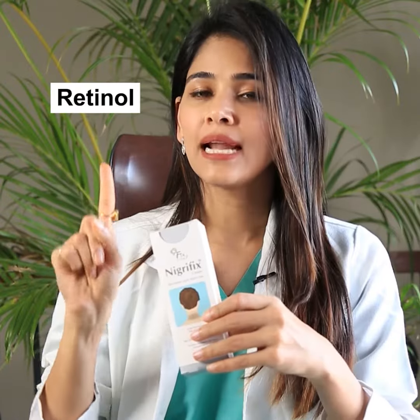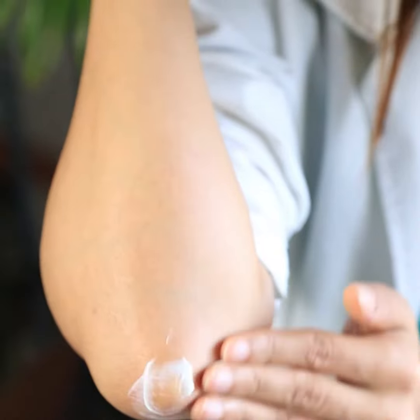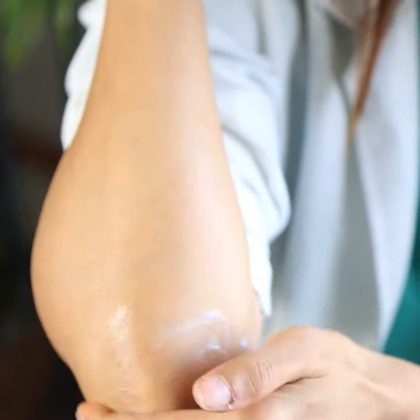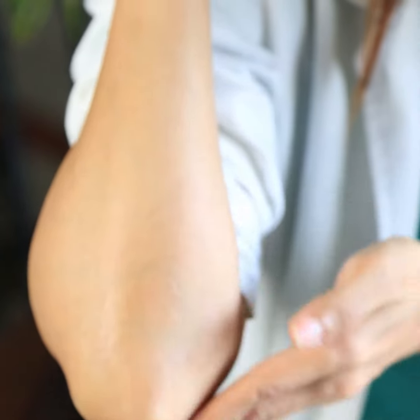Nigrifix has retinol, lactic acid, urea, and tea tree oil. All of these ingredients help in exfoliating the skin, addressing the pigmentation aspect of acanthosis nigricans, and hydrating the skin and keeping it hydrated for long periods of time, thereby acting on acanthosis nigricans in a holistic way.